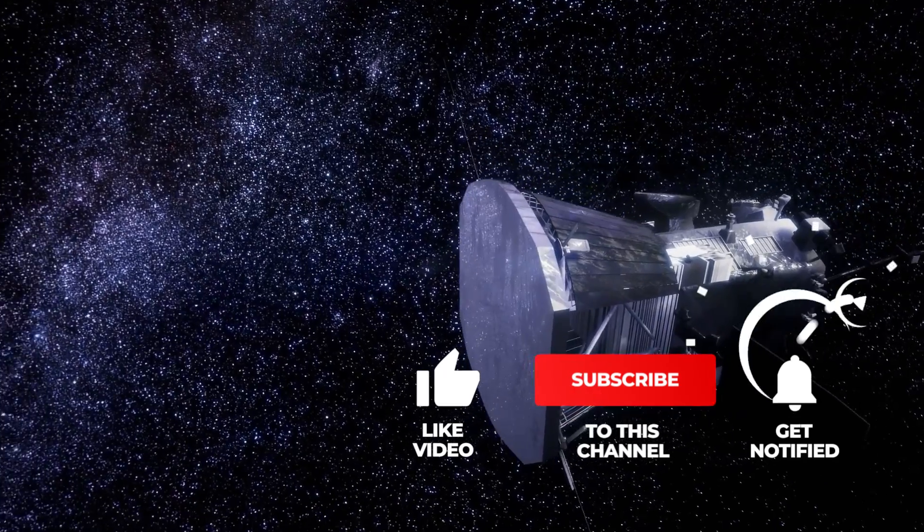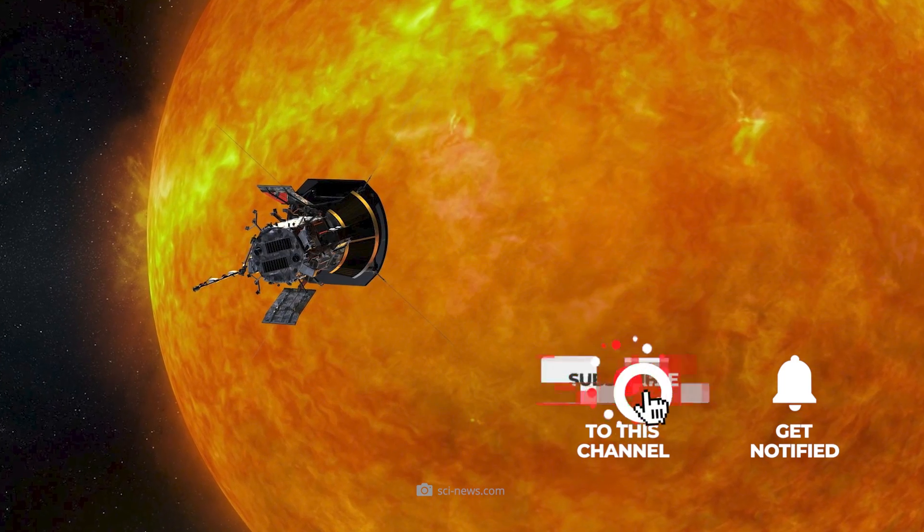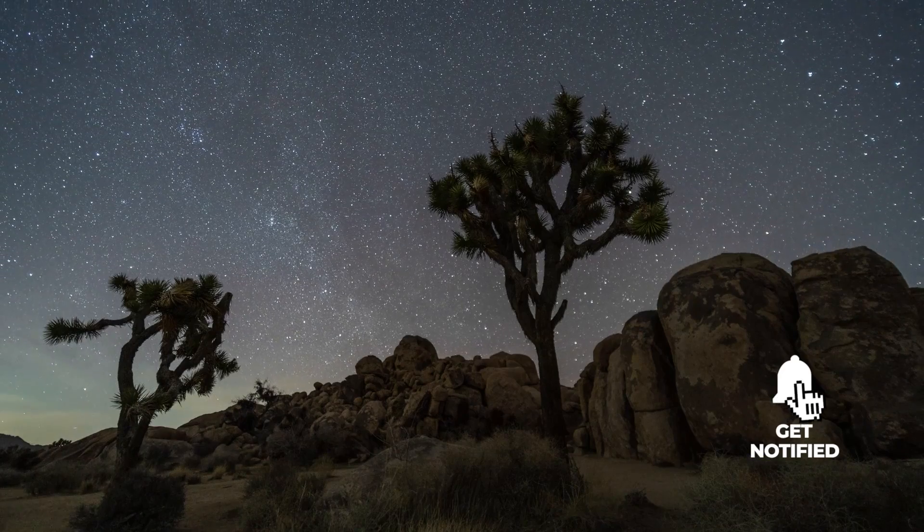Find out in this video whether this marvel of technology has really reached its orbit around the sun, and what data the probe has delivered along the way.